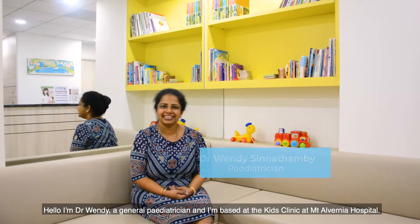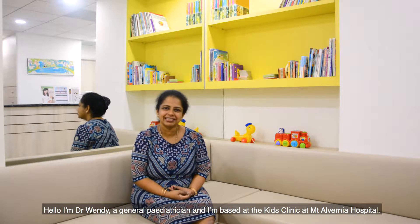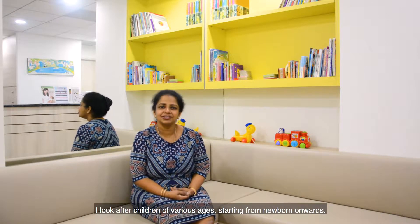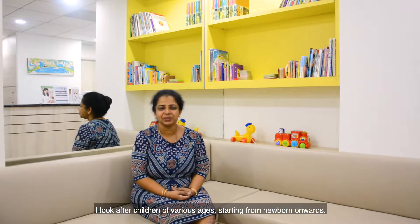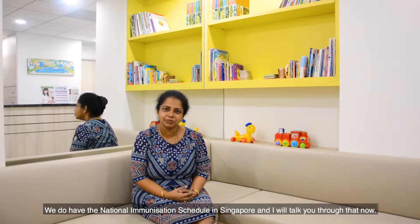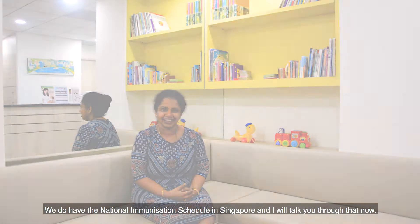Hello, I'm Dr. Wendy, a general pediatrician based at the Kids' Clinic at Mount Alvernia Hospital. I look after children of various ages, starting from newborn onwards. We do have a national immunisation schedule in Singapore, and I will talk you through that now.